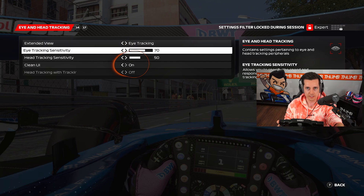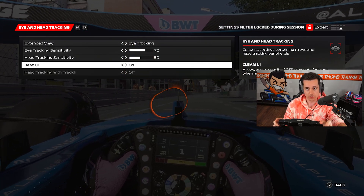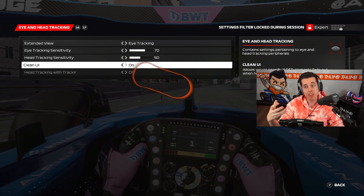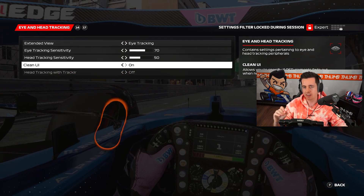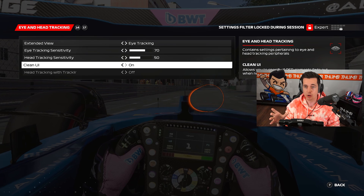You can change the sensitivity here, and you have a clean UI feature which basically means that HUD elements on your screen are disabled, but when you look at them they get enabled. Let me show you the eye tracking enabled with the clean UI as well, around Monaco.